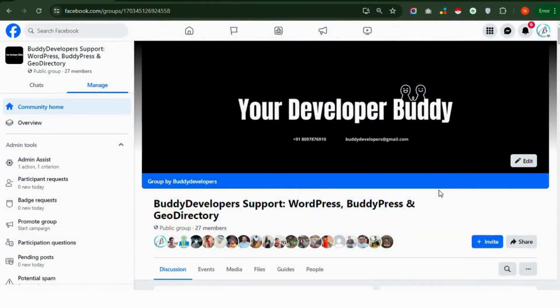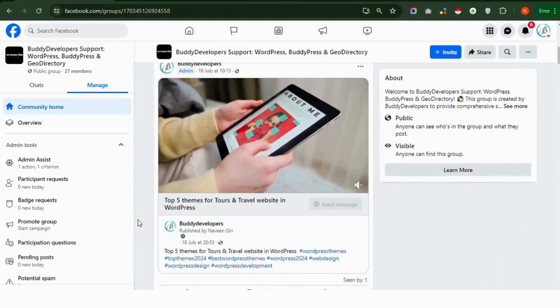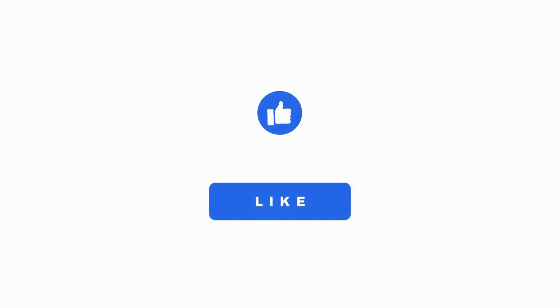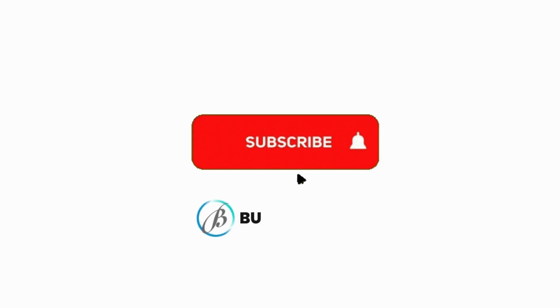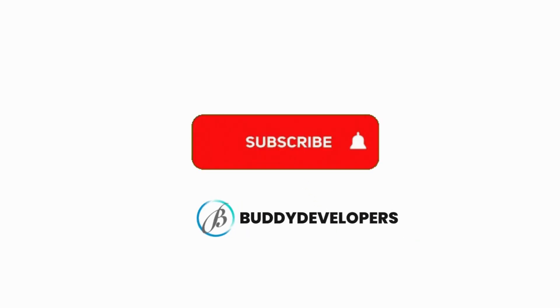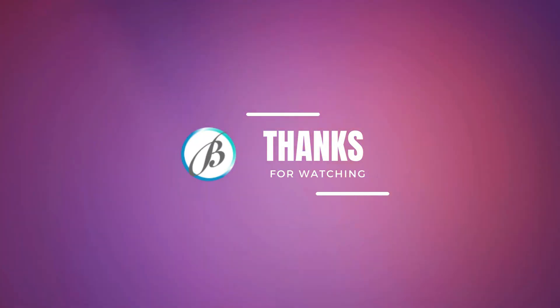Join our Facebook group for support and help with Joe Directory, WooCommerce, BuddyPress, and WordPress. It's a great place to ask questions, share your experiences, and connect with others who have the same interests. If you found this video helpful, please give it a thumbs up and subscribe to our channel, BuddyDevelopers, for more WordPress tips and tutorials. Thanks for watching, see you in the next video.